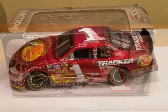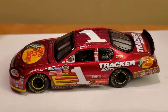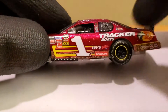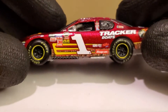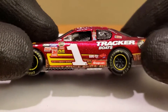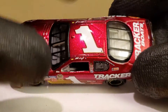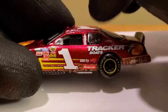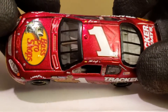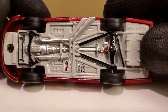We've got the diecast out of the box — what a beautiful looking car. You've got the classy DEI number one. Look at this: we've got rubber tires, detailed interior, a mesh window net which is awesome, and this metallic red finish is all over the car. There's also a detailed metal chassis.